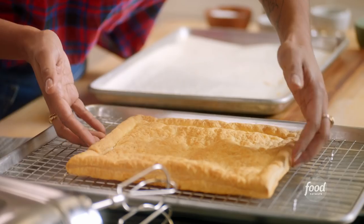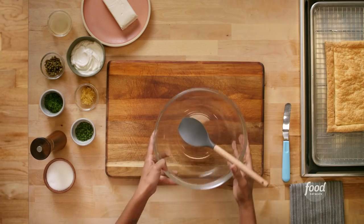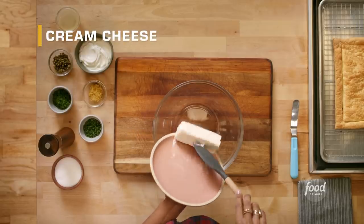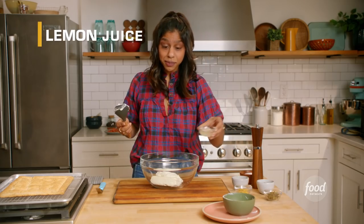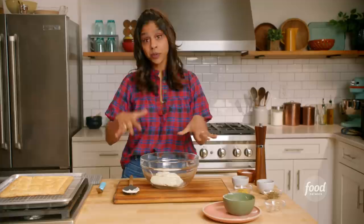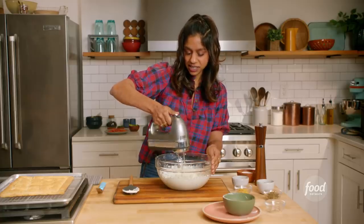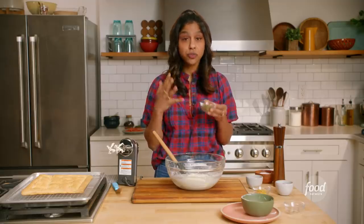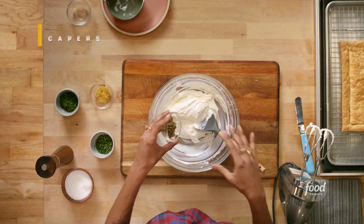We're going to put it on this tray to cool completely, and I'm going to get together my topping ingredients. First thing that goes in our bowl is one block of cream cheese at room temperature. Then I have some full-fat Greek yogurt and a little bit of lemon juice that adds a lot of brightness. I'm going to season it with some salt and pepper and blend this up. Here I have some capers — they've been rinsed and chopped. They're really salty, pungent, and wonderful, and they're going to brighten up the flavor of this cream cheese mixture.